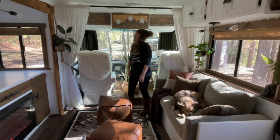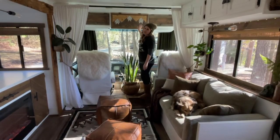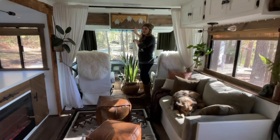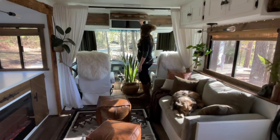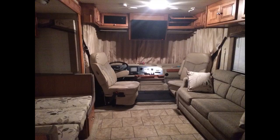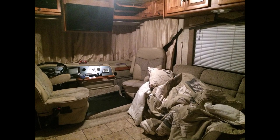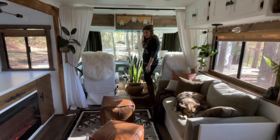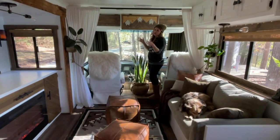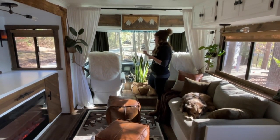Welcome to our tiny home on wheels. Starting in the cab area — one of the projects we tackled was removing the television that was up front and relocating it to the bedroom. We created this custom cabinet that has storage behind it, mainly because watching TV from the sofa would require awkward neck-turning. The original cabinet also came down far enough to block quite a bit of the windshield, so this custom cabinet gives us a much better view.